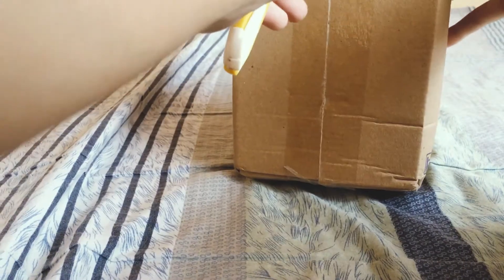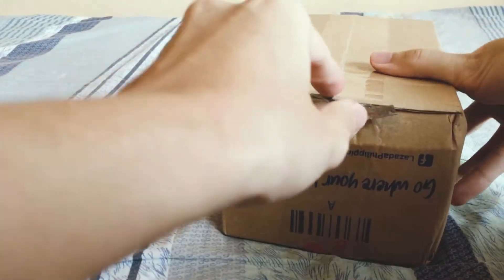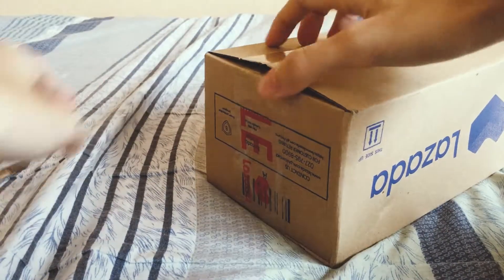Hello guys, so this is going to be the unboxing of Rock Bros cycling glasses that I bought from Lazada. I placed the order yesterday and it took only about a day to be delivered. I decided to get one of these because I noticed it's really helpful to prevent dust and small particles on the road from getting in my eyes while riding, which can become dangerous since vision and being focused on the road is a must.